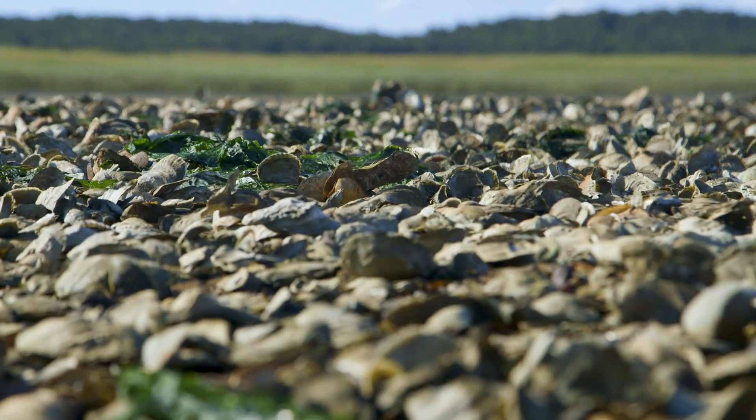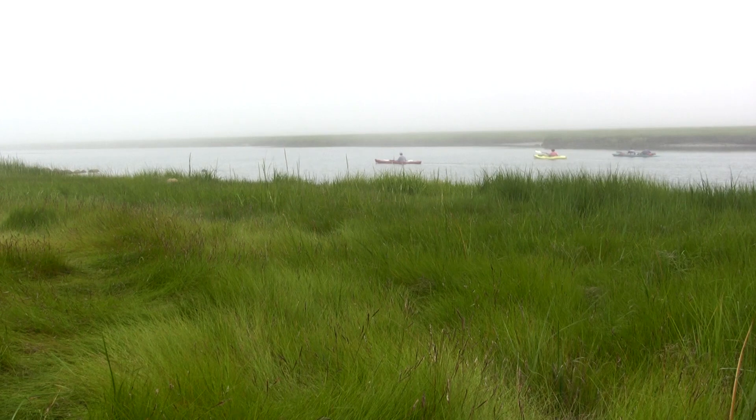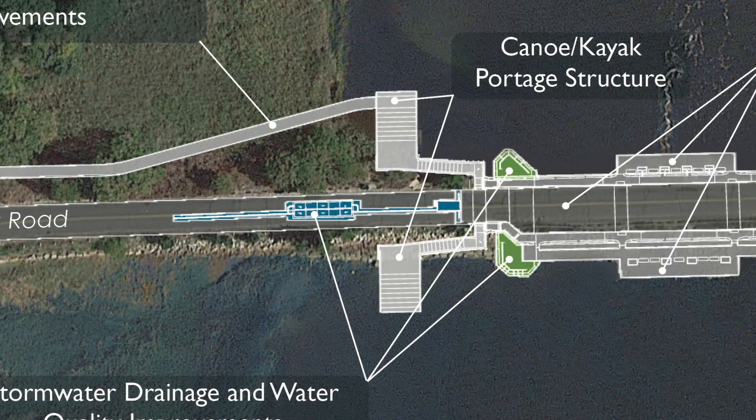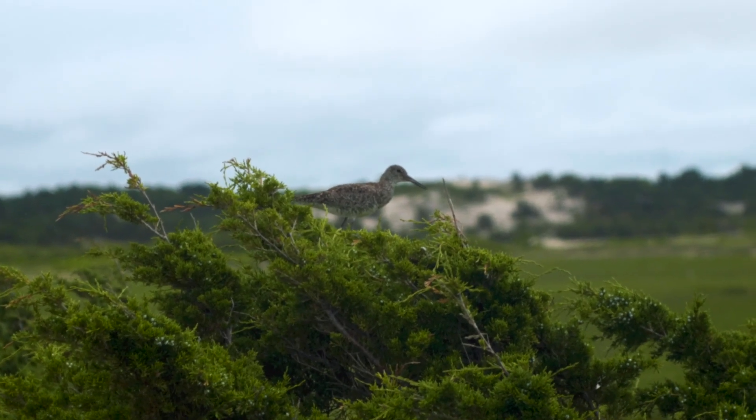Restoration will improve oyster beds — wild oyster beds — which are incredibly important to the town of Wellfleet. There's going to be enhanced recreational access integrated into the Chequesset Neck Bridge, improved habitat for wildlife viewing, and the birding potential in there is just going to be spectacular.